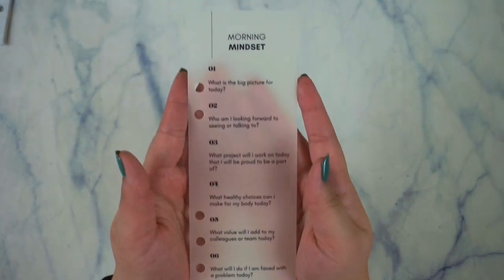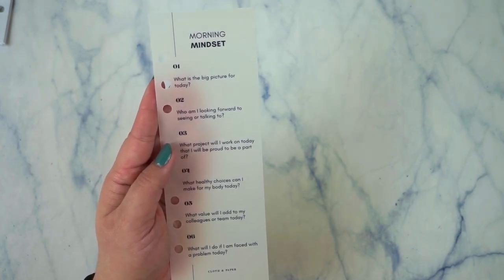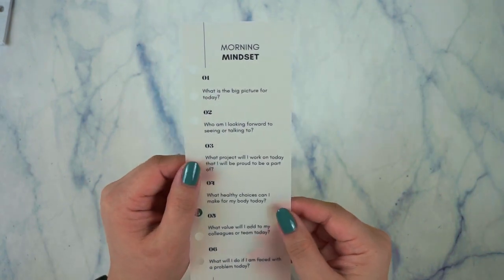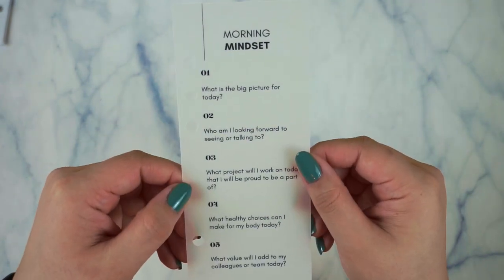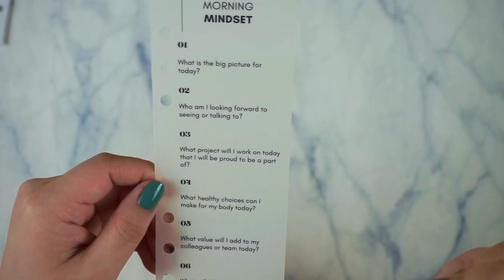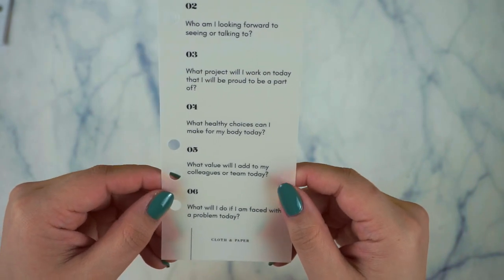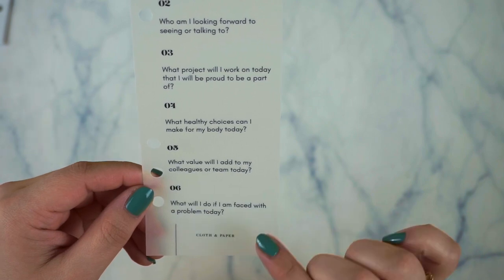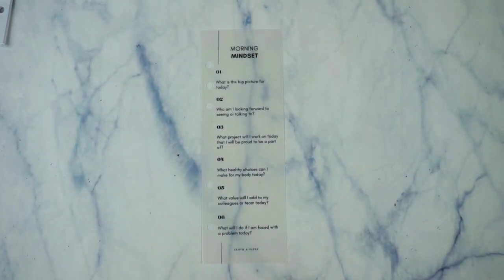This is on a thicker piece of vellum and it says Morning Mindset. The card says: 'Morning Mindset half dashboard — start each day on the right foot by asking yourself these questions. Positive mind equals positive results.' The prompts are: one, what is the big picture for today? Two, who am I looking forward to talking or seeing? Three, what project will I work on today that I am proud to be part of? Four, what healthy choices can I make for my body today? Five, what value will I add to my colleagues or team today? And six, what will I do if I'm faced with a problem today? All of these prompts are super relatable, especially for the time that we're in now.